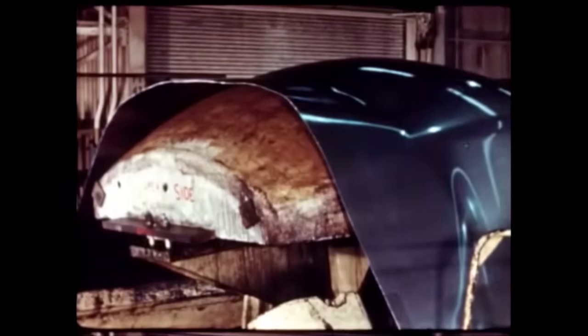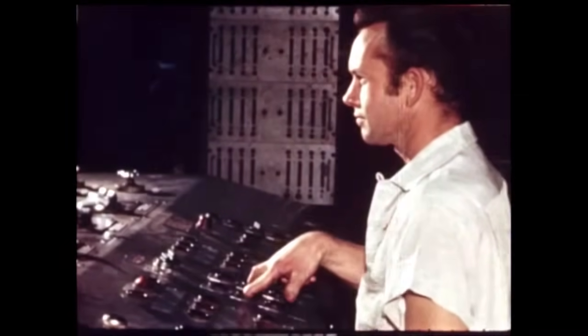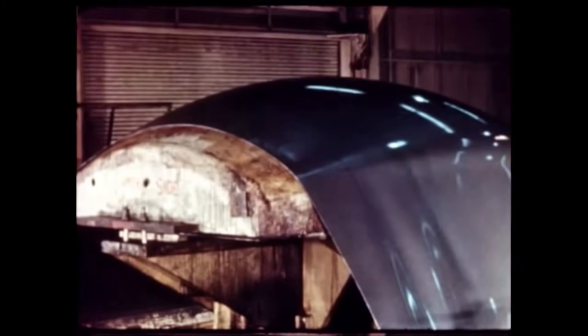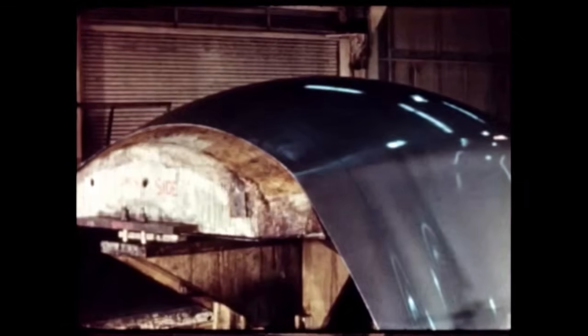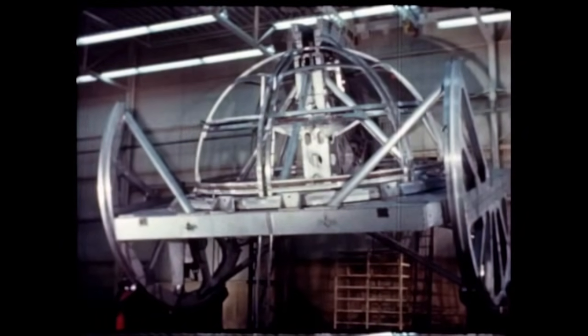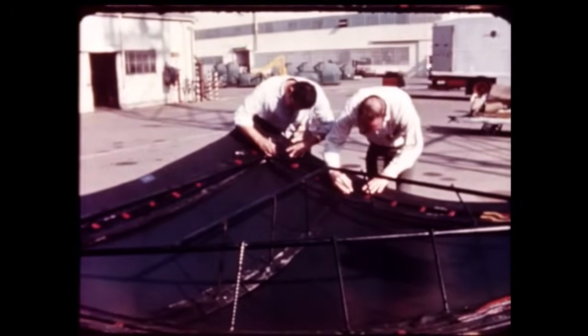In the manufacturing area, the bulkhead segment skins which will be welded into the tank domes were being formed on this Sheridan stretch press. The stretch forming method has proven to be the most practical, Douglas reported. After stretching, the skins were welded on this weld fixture and then chemically milled to the correct thickness.